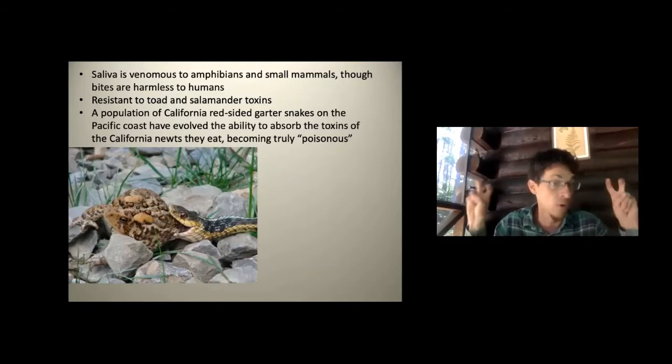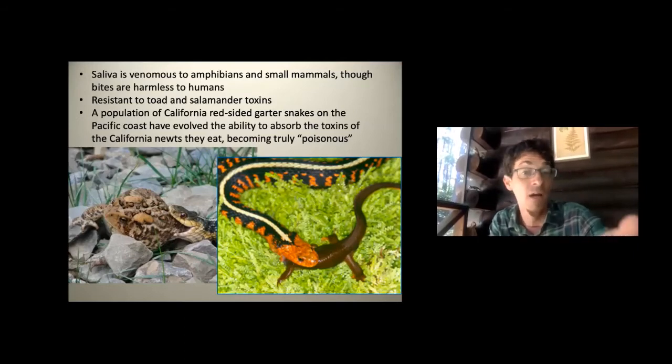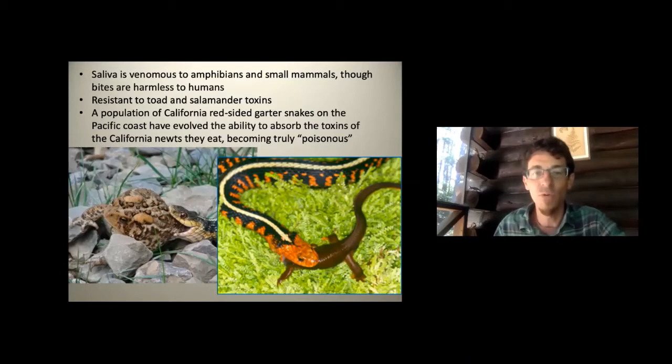The red-sided garter snake from California can look totally different — with wild colorations — showcasing just how variable garter snakes are across the continent. Herpetologists debate whether to break subspecies into distinct species. Nature doesn't care about our classifications — the real question is whether they could interbreed if they met. For now, we recognize a wide range of subspecies within the garter snake clade.